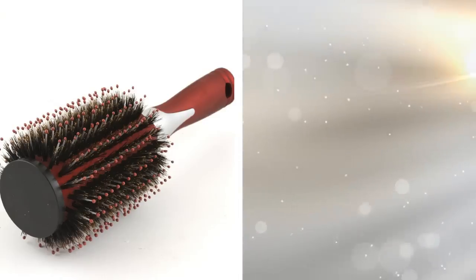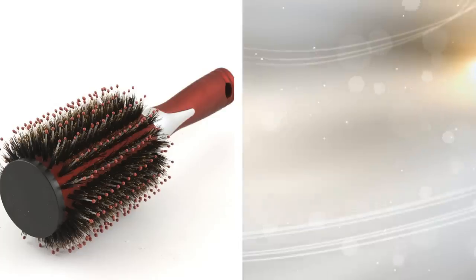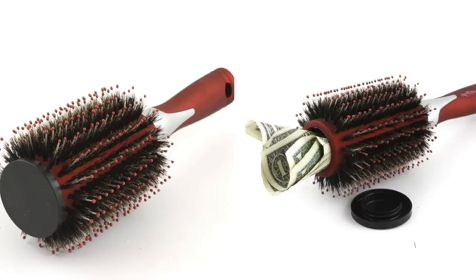17. If you remove the plastic cap at the end of a round brush — which you can purchase at any dollar store — you have a perfect compartment for concealing cash or a USB card. The cap may be plastic or rubber and can easily be removed using a knife or screwdriver. After you break the manufacturing seal, the cap is usually easy to remove later without the need for a tool.